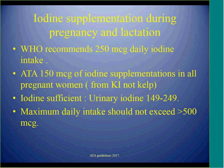Regarding iodine supplementation during pregnancy and lactation, WHO recommends 250 micrograms daily iodine intake, while ATA recommends dietary iodine plus 150 micrograms supplementation. The target urinary iodine level for iodine-sufficient women is 150 to 250 micrograms. Excess iodine is also not safe during pregnancy; WHO recommends not more than 500 micrograms, and the Institute of Medicine recommends not more than 1,100 micrograms.